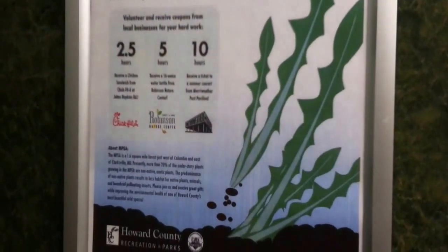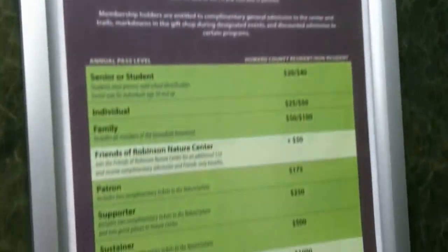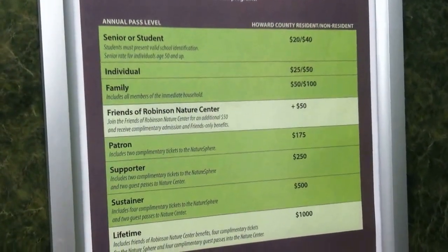Here are the advertisements. There are your warnings. There's your pricing info.